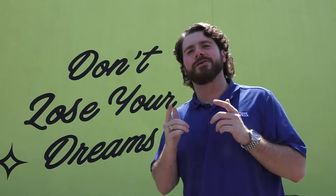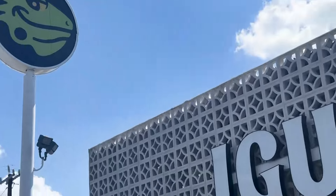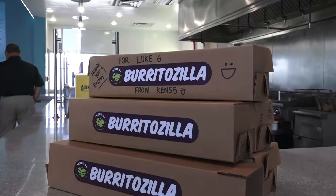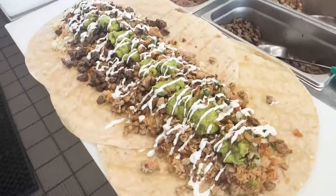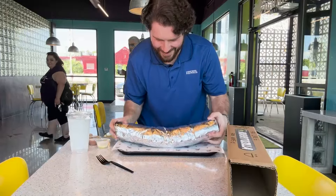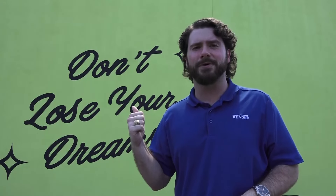Welcome back to the next episode of Grub or Flub, where today we are here on Fredericksburg Road visiting the California-based burrito restaurant Iguanas to take on the Burritozilla. They're known for their monster-sized burrito that most people take home to eat for the next couple days. I'm trying to eat it all in one sitting. Let's not waste any more time and see what's on this monstrous burrito.